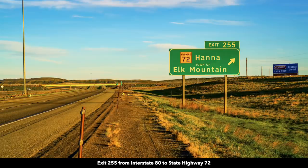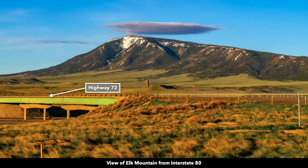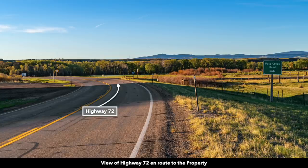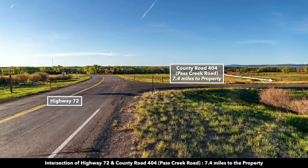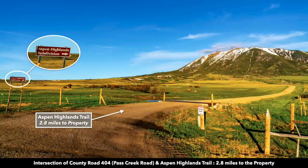From Interstate 80 you're going to take Exit 255. At the top of the exit ramp just to the north you're going to find a gas station and convenience store. Then you're going to take Highway 72 south. Here you can see a beautiful view of Elk Mountain — this is what you'll see when you're driving along Interstate 80. You're going to continue on Highway 72 south. That's going to intersect with County Road 404, also known as Pass Creek Road, taking you to the intersection of Pass Creek Road and Aspen Highlands Trail.